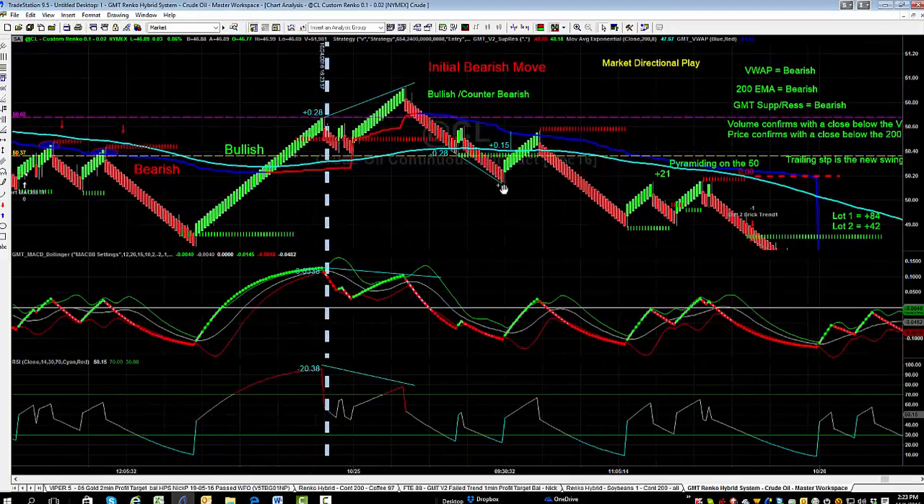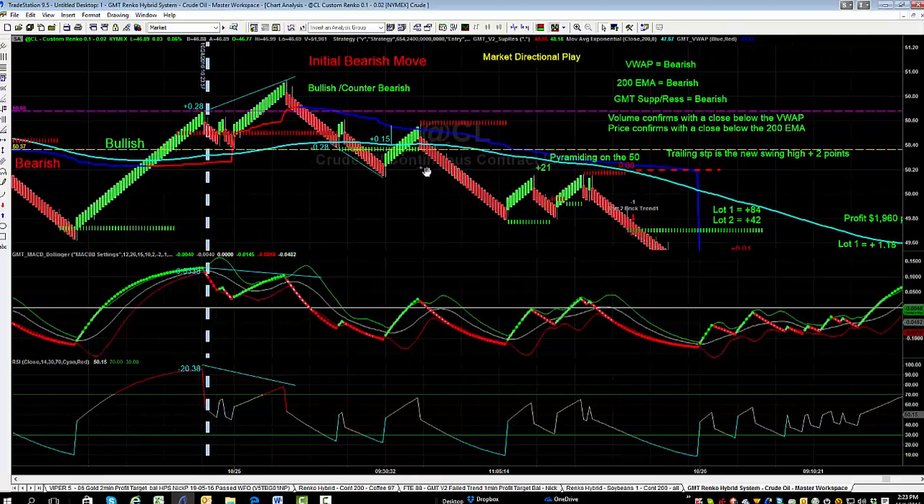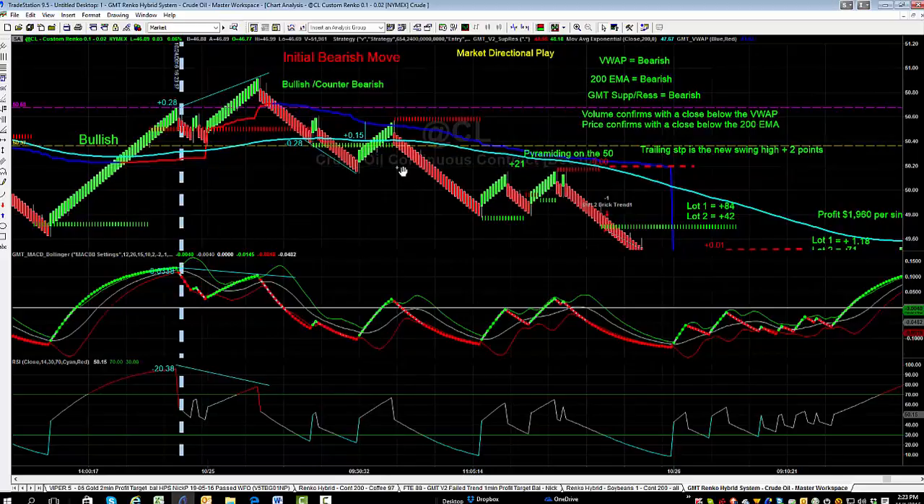We close back below the 200-period moving average, then get a spike back up. This is where we're looking for our initial trade. Our initial trade sets up on a close back below the 200-period moving average, because we've had an initial run down, a retracement retesting the VWAP and resistance level, which holds and pushes us back down. That gives us our first trade entry.